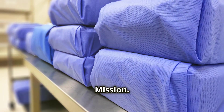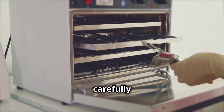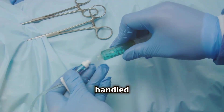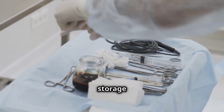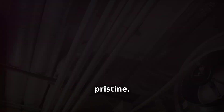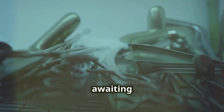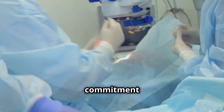The instruments, now sterile, embark on the final leg of their journey. They are carefully removed from the autoclave, the heat of sterilization still radiating from their meticulously wrapped forms. They are handled with the utmost care, their sterility paramount. They are then stored in a designated sterile storage area — a controlled, climate-controlled, and pristine environment. The air is filtered to remove dust and other airborne particles. The instruments will rest here, some for a few hours, others for a few days, awaiting their next mission. This sterile storage area is a testament to the hospital's commitment to patient safety.